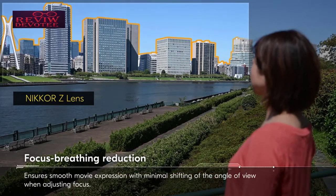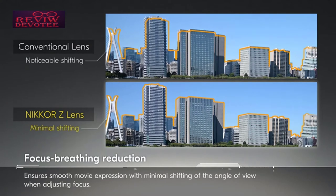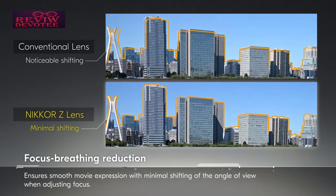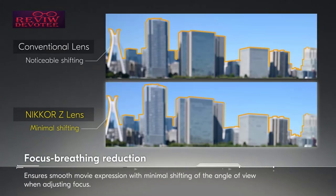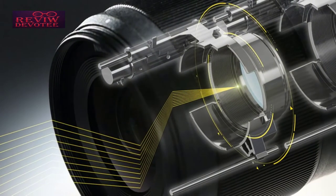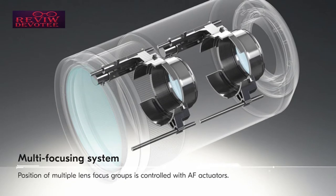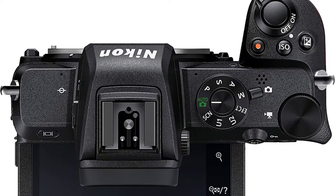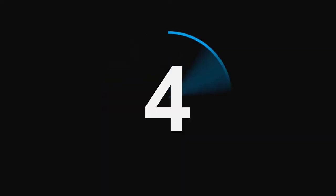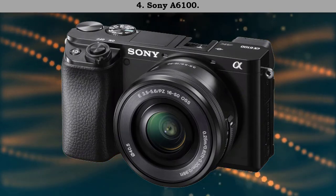The Z50 uses SD cards rather than the more expensive XQD format, though the single slot is only compatible with slower UHS-I cards, which limits its continuous shooting speeds. Perhaps the biggest challenge the Z50 faces is the limited native lens range, but this will surely grow, and the twin lens kit is a versatile buy for those looking to move from a Nikon DSLR to mirrorless. The Z50 is a great choice.